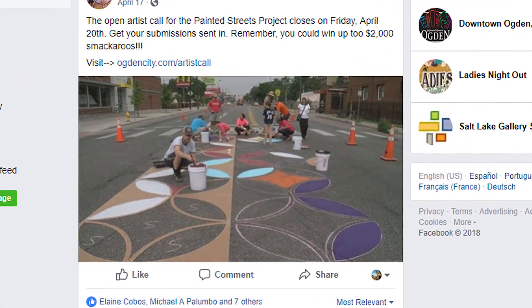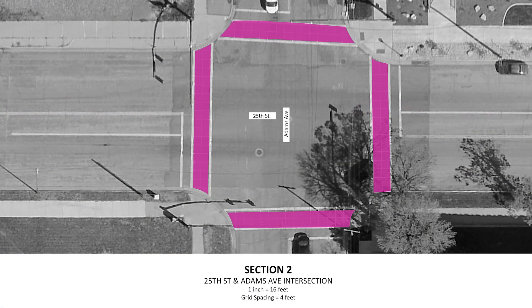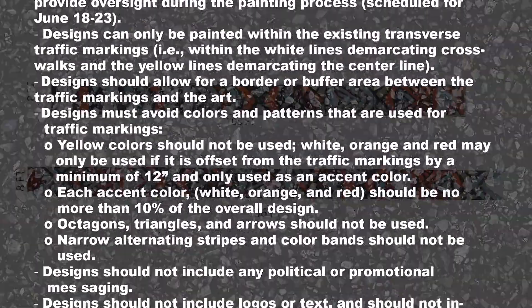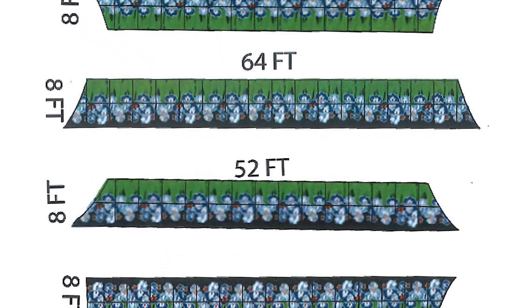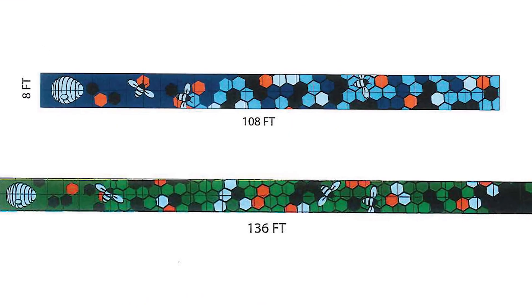For this project, a public call for entries was published and promoted online and across social media. Because the artwork will literally be on the street — in these 250 feet of center lane and in the adjacent crosswalks — there were a lot of design restrictions. Several dozen entries were whittled down by the City's Engineering Department, the Ogden City Arts Advisory Committee, and the Project Steering Committee to four designs for each of the two areas.